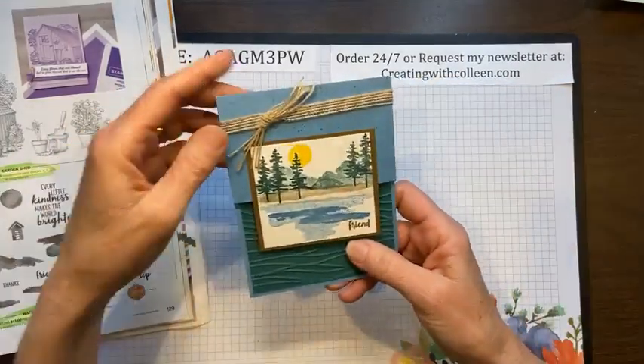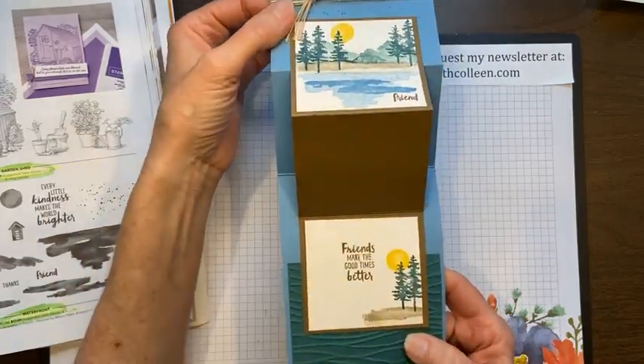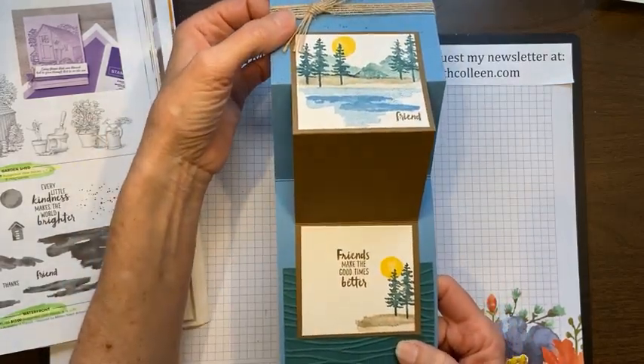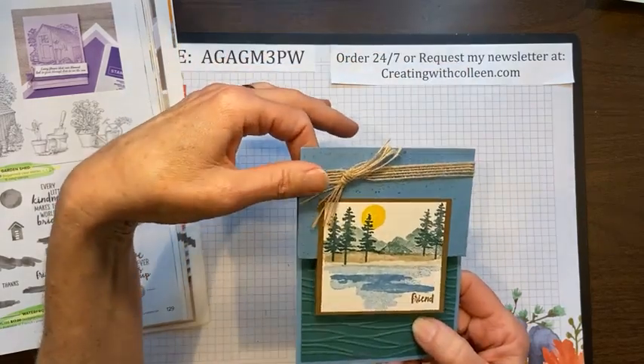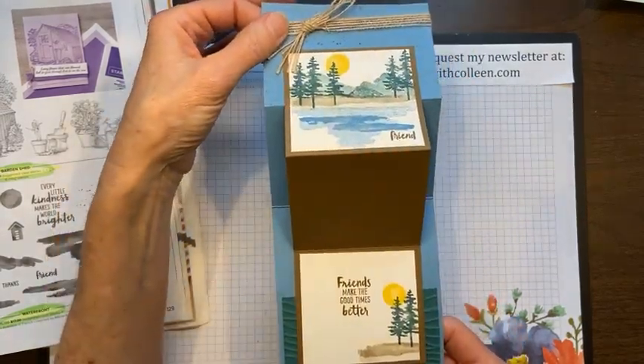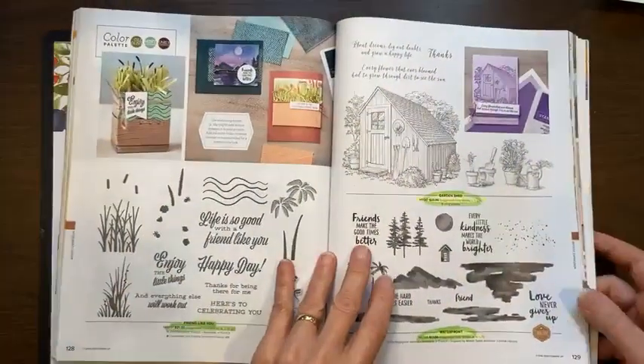This was one of the cards we did in class — we just stamped very simply and then it opens like that. It's a top-fold Z-fold card. 'Friends make good times better' — love that. That is the Waterfront stamp set on page 129.